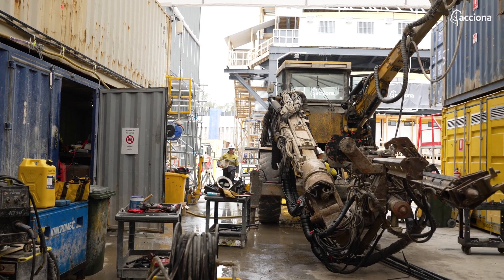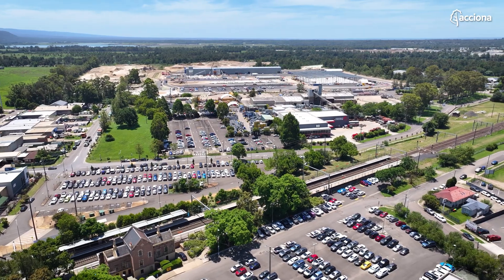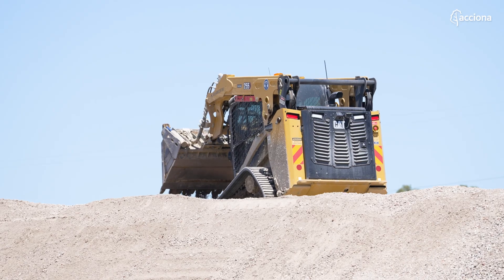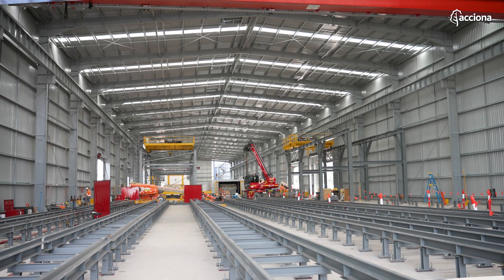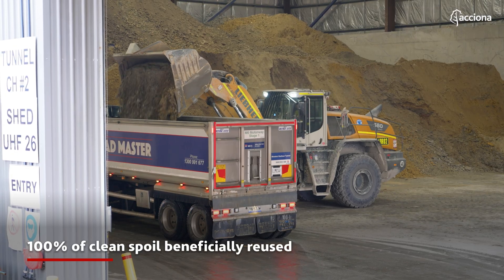We're taking out lots of material from underground. Western Sydney is predominantly the area where we actually take a lot of our spoil. It's beneficially reused, which improves the economy of Western Sydney and provides people with opportunities through the infrastructure that we build out there because of the material we're taking from here.